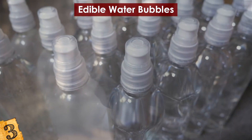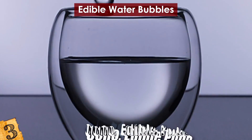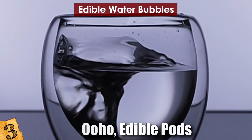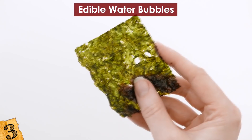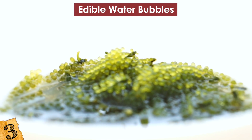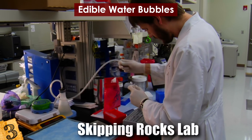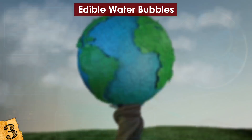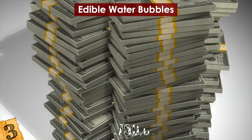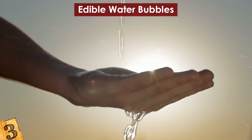Number 3: Edible Water Bubbles. Have you ever been caught on the run without something to drink but don't want to contribute to the Earth's pollution by buying a bottle of water? These edible water bubbles may just be the thing you need. The seaweed casing is biodegradable, and if they are not used for more than six weeks, they simply disintegrate. The team behind the idea, Skipping Rocks Lab, is a group of young adults from Imperial College in London. They first introduced their idea back in 2013, and after a successful crowdfunding campaign, the team raised 750,000 US dollars — proving that consumers everywhere are looking for innovative and eco-friendly solutions to reduce their plastic waste.